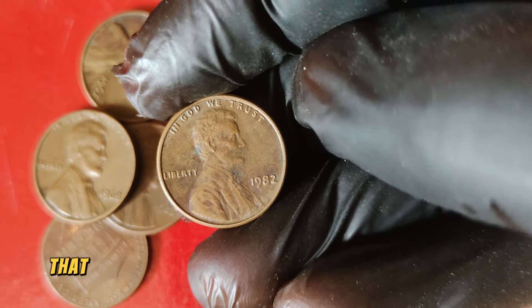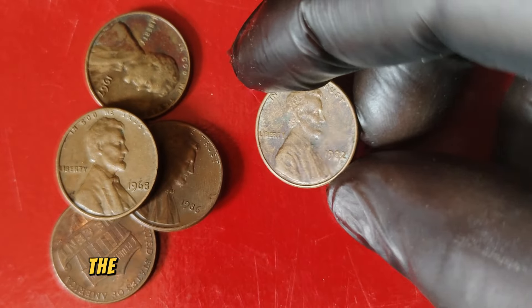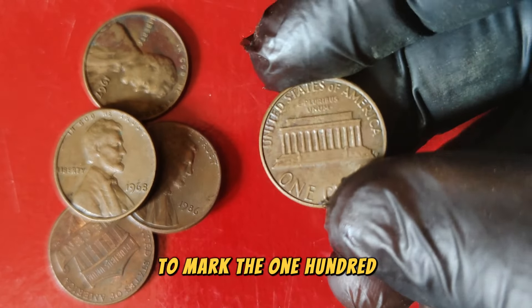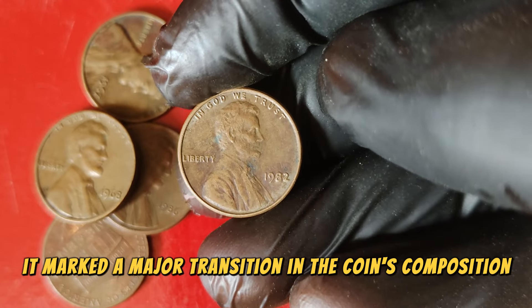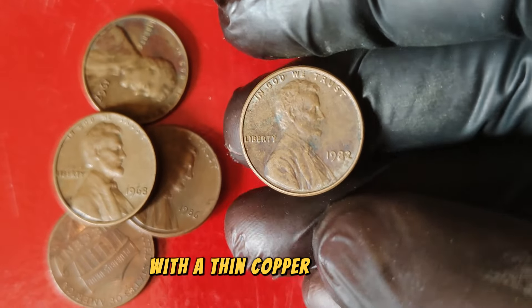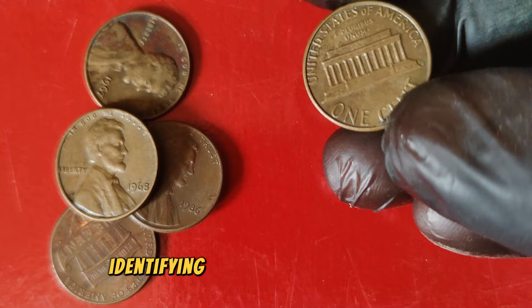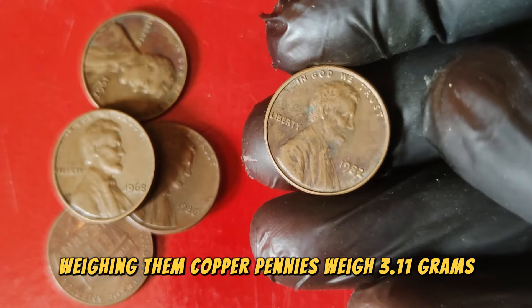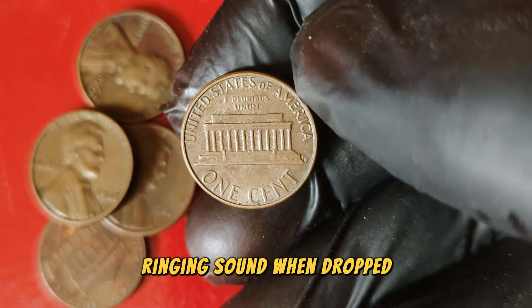The Lincoln penny has a rich history dating back to 1909, when it was first minted to commemorate the 100th anniversary of Abraham Lincoln's birth. Designed by Victor David Brenner, the coin features a profile of Lincoln on the obverse and the Lincoln Memorial on the reverse, introduced in 1959. The year 1982 was a pivotal one for the Lincoln penny — it marked a major transition in the coin's composition. Due to rising copper prices, the U.S. Mint changed the penny's material from 95% copper to a predominantly zinc composition with a thin copper coating. This led to two distinct types of pennies being produced in 1982: the copper and the zinc pennies. Copper pennies weigh 3.11 grams while zinc pennies weigh 2.5 grams — you can also differentiate them by the ping test, as copper pennies produce a distinct ringing sound when dropped.